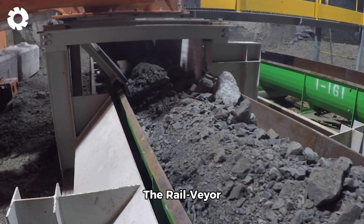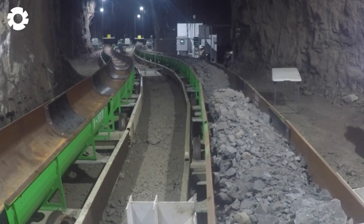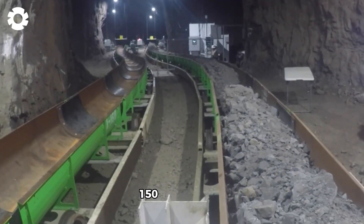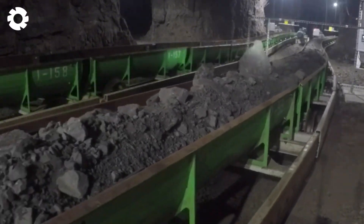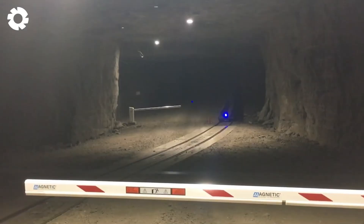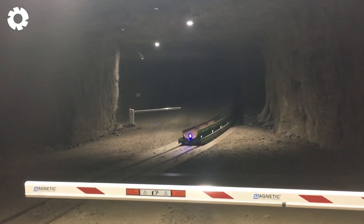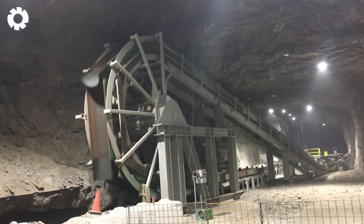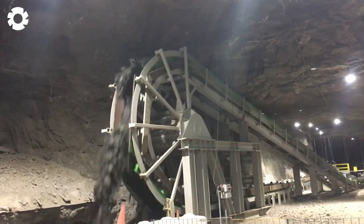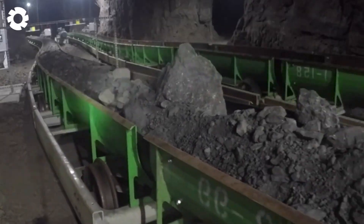The rail veyer system at the Missouri underground lead mine is an efficient transportation solution powered by a 150 horsepower engine. This system is capable of moving large volumes of lead ore through long and narrow tunnels, optimizing the mining process. The rail veyer ensures high performance and low operating costs in underground mining environments.